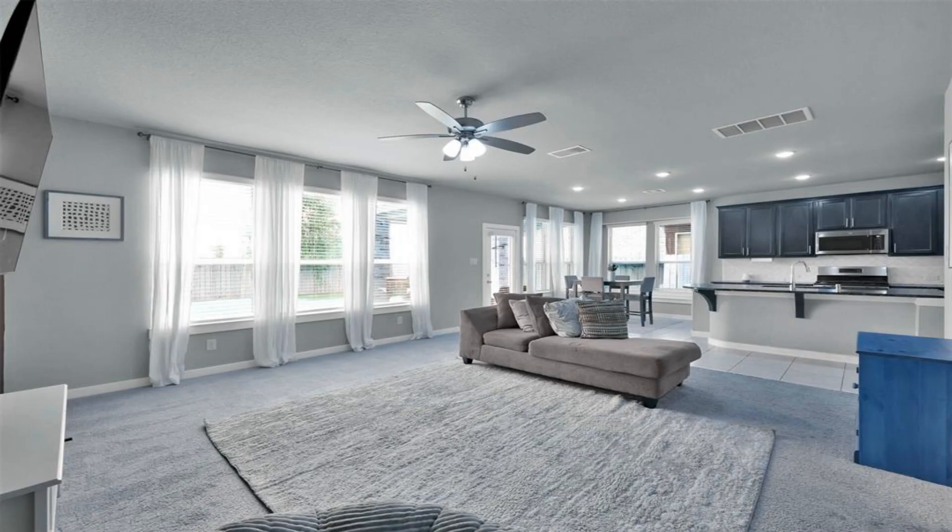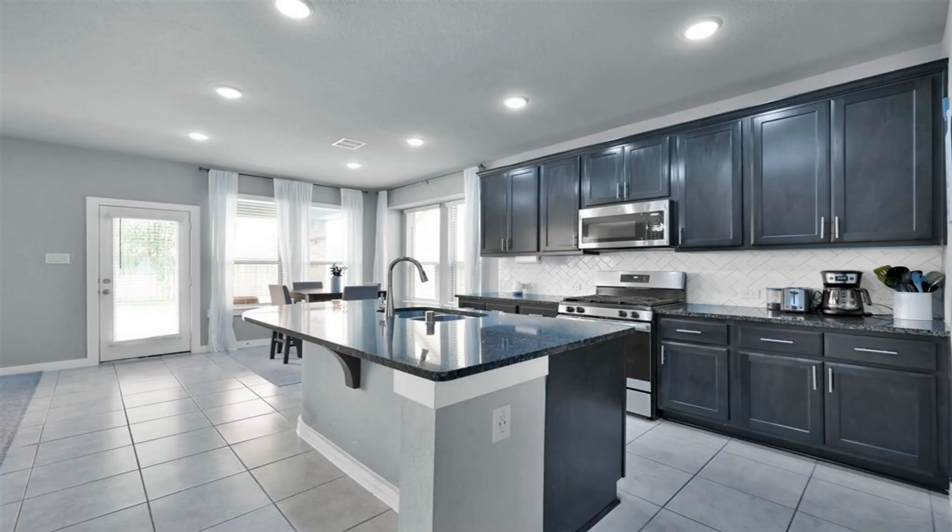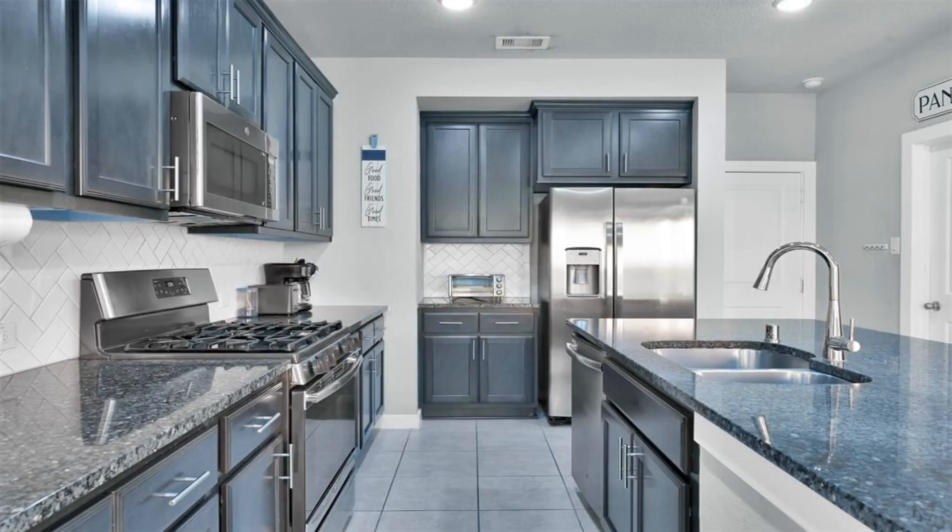Welcome to one of the best-kept secrets in the central North Houston area. This home is priced to sell.